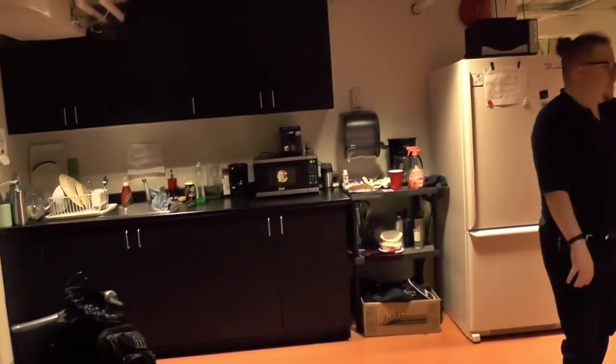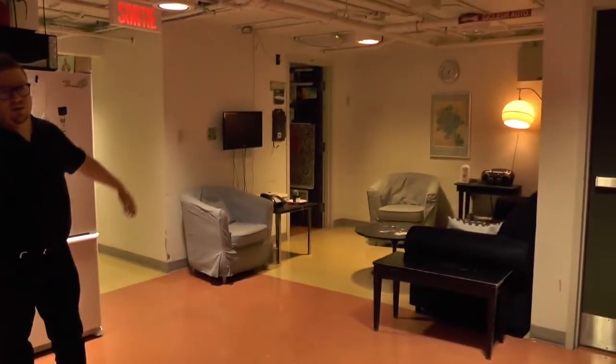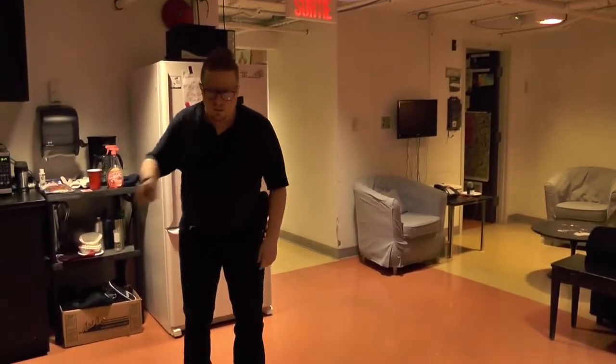We've talked a little bit about the green room already. You know about the kitchen, the green room, and Jeff's office. You know how to do your dishes — do your dishes.